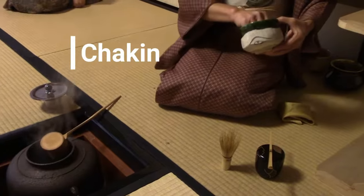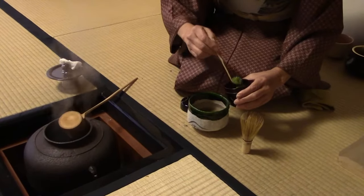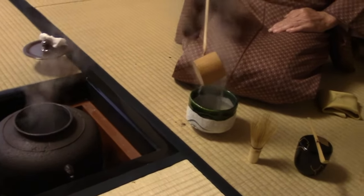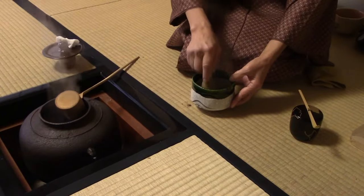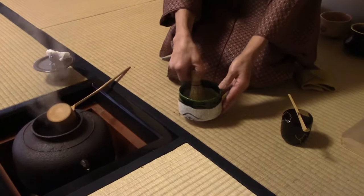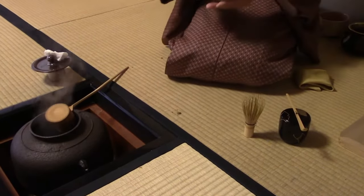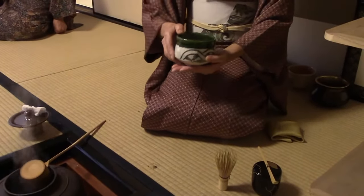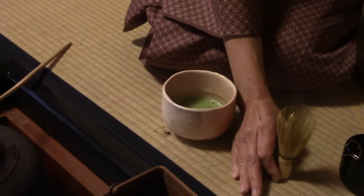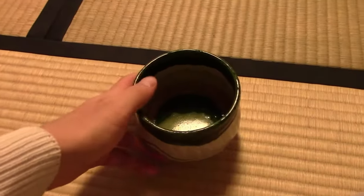She then uses a separate cloth called a chakin to clean off the bowl. After all utensils have been purified and prepared, she uses the chashaku to scoop two large measures of matcha powder into the tea bowl, then adds hot water from the kama and begins to whisk. First scraping off the sides of the tea bowl, she then whisks in zigzag motions for about 30 seconds to thoroughly mix the powder into the water and create a foam on top. After the tea has been whisked, the tea master turns the bowl so that the design faces the guest, and the bowl is offered. Two bowls of tea are prepared in this ceremony. After the guest finishes the bowl of tea, they put it on the opposite side of the tatami mat to signify they are finished with the tea ceremony.